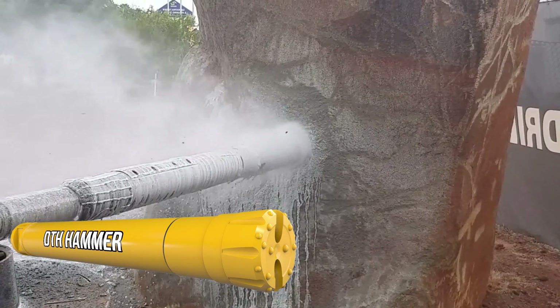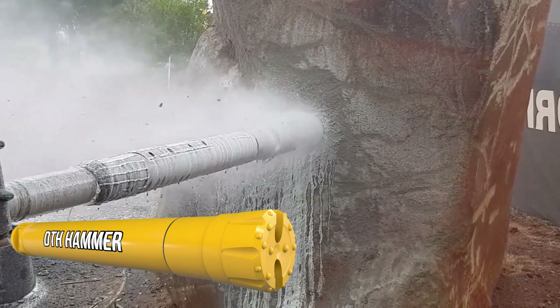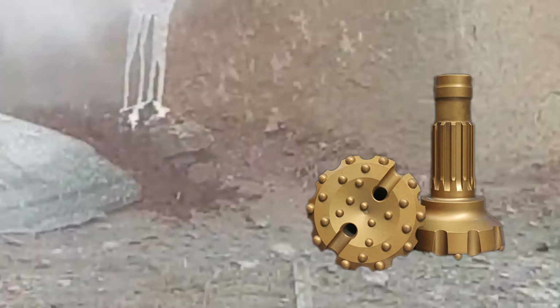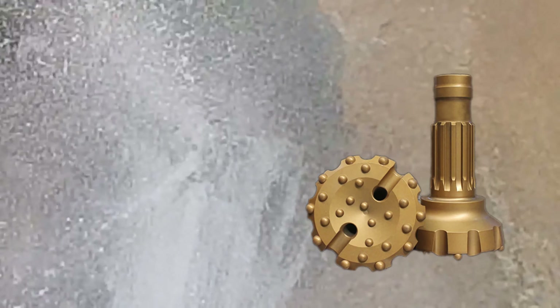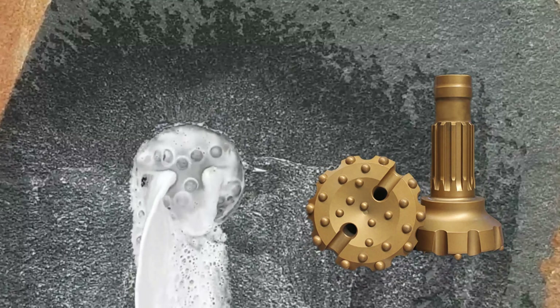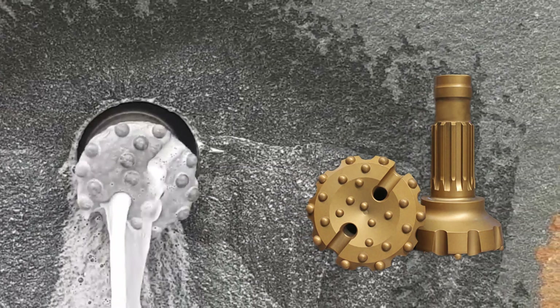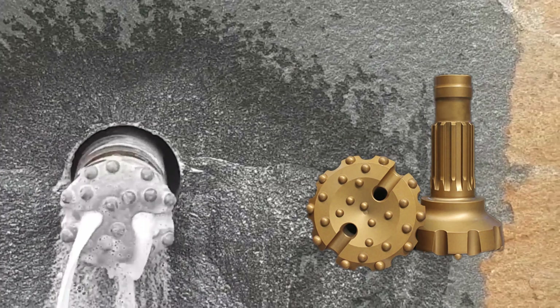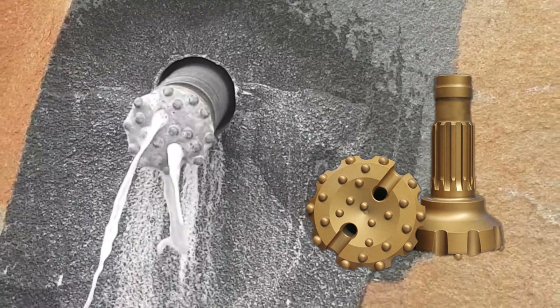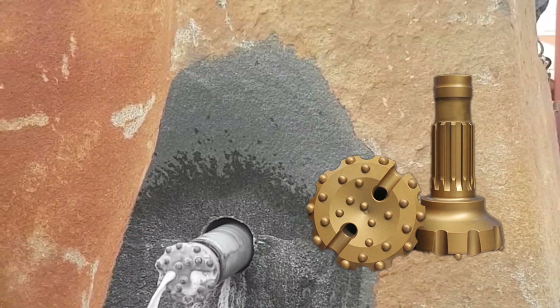Air hammers work well in rock with a PSI of 15,000 plus. Anything softer than 15,000 PSI can be an issue, and there is often a better bit for the job. There are two different kinds of hammer bits: slant face HDD hammer bits specifically designed for HDD applications, and traditional round face hammer bits designed for oil and gas drilling. Typically, the slant face works better in HDD applications because they are easier to steer.